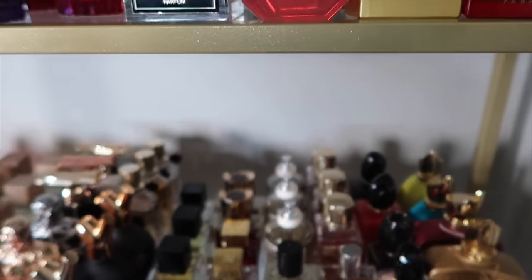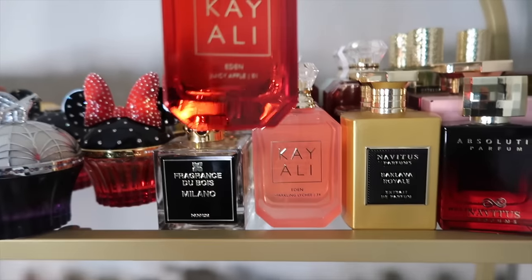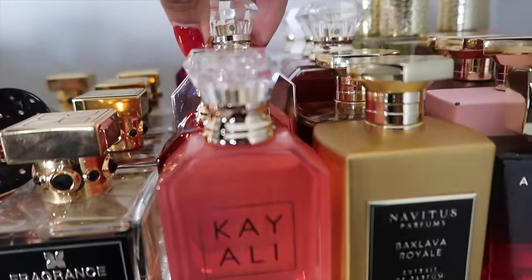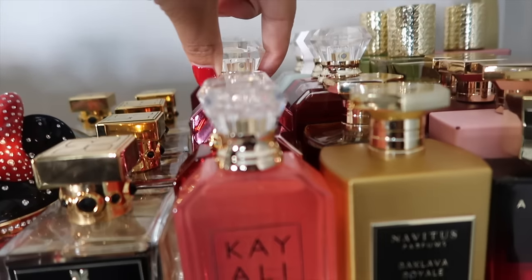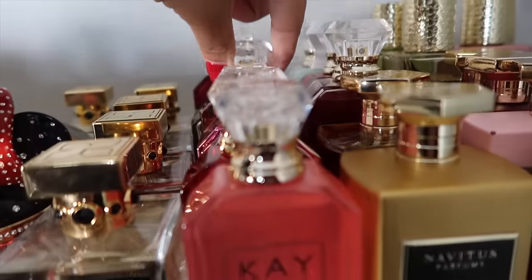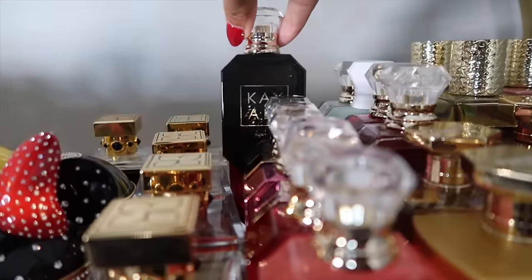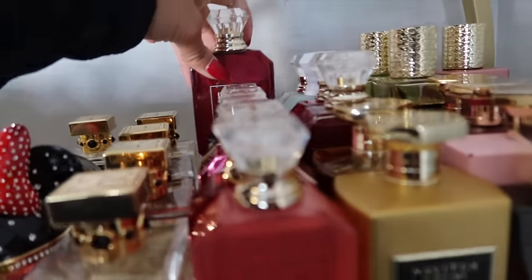That's Sparkling Lychee Eden. They also sent over the OG Eden Juicy Apple, which I already own a full bottle of. Then we have Utopia — I purchased all these myself. I have so many Kaolis. This is Sweet Diamond Pink Pepper, this is Invite Only, this is my 50ml of Vanilla 28.